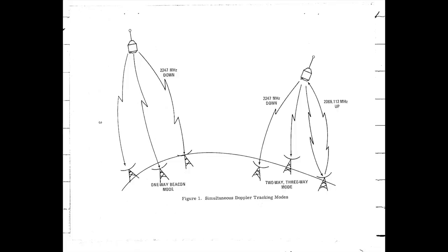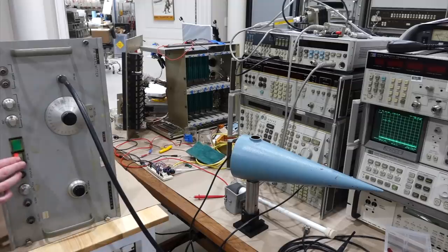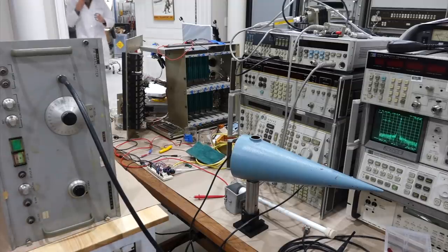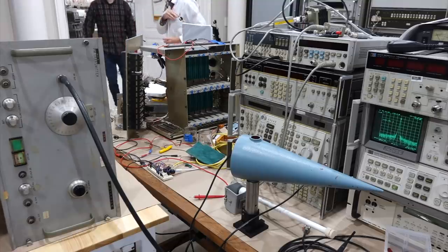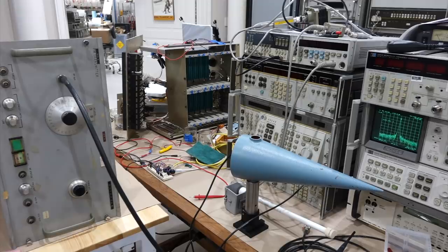Geo-3's S band transponder has the exact same block diagram as our Apollo transponder — they are identical. The Geo-3 downlink is 2.247 GHz, an exact match to our receiver. Using the 240 over 221 frequency ratio, it would have needed a transmitter at 2.069112 GHz. When we turned on our golden transmitter, it transmitted at 2.069118 GHz. Give or take 6 Hz, that confirmed both units came from the same matched test setup, likely retuned specifically for Geo-3.